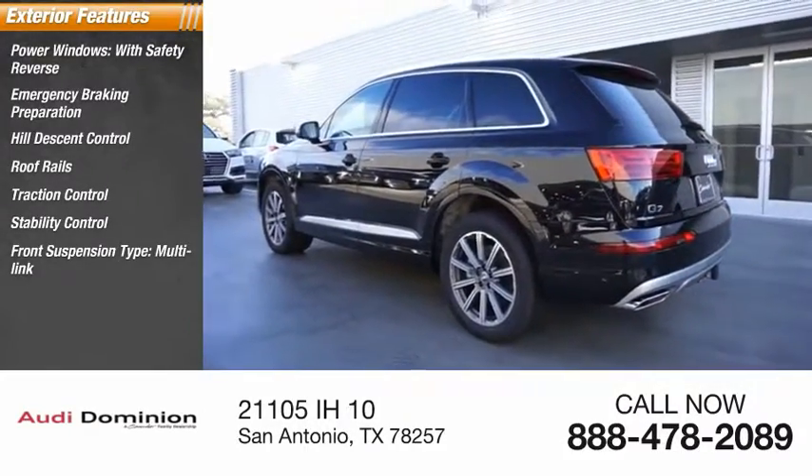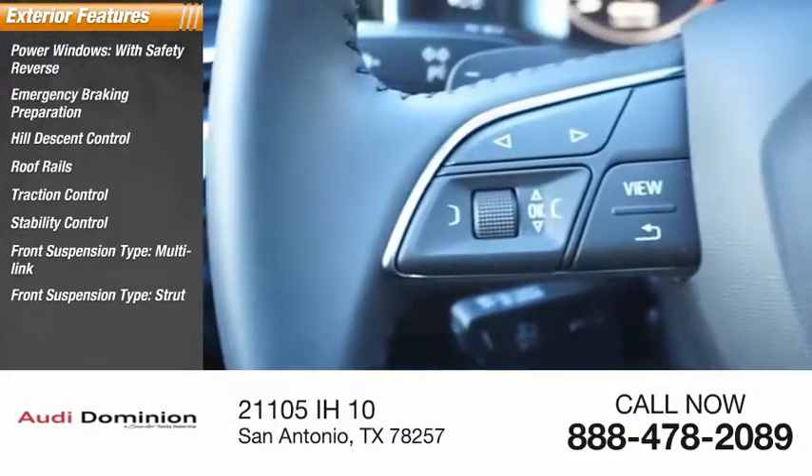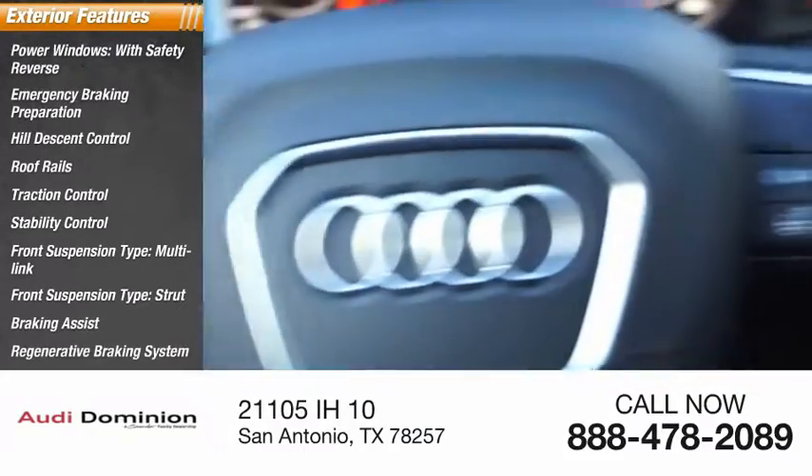Front suspension type: multi-link and strut. Additional features include braking assist and a regenerative braking system.